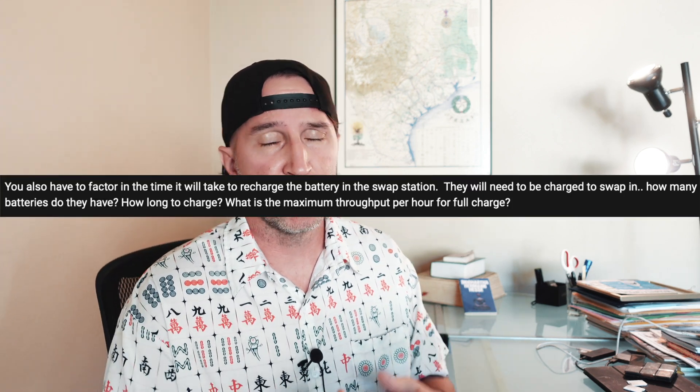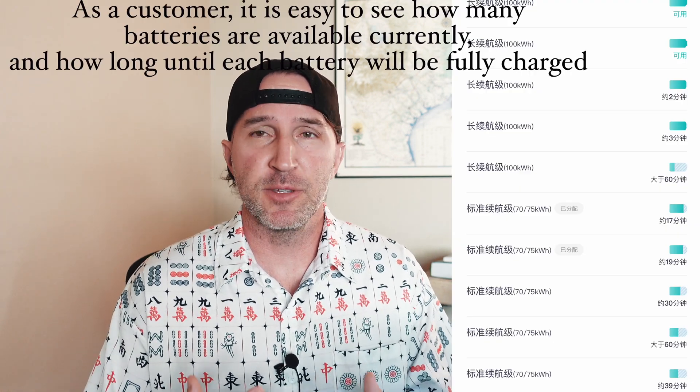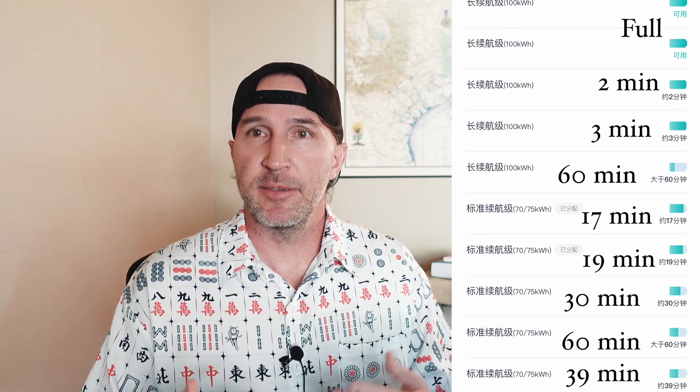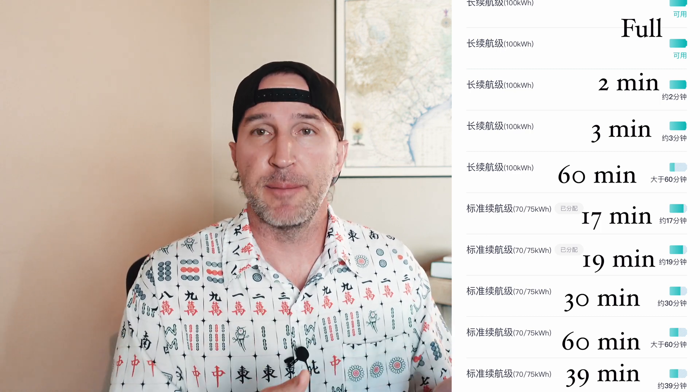Another issue people raise is: what if you get to the battery swap station and there's not a fully charged battery ready for you? A level 2 battery swap station has 13 batteries in it. Let's say it's a fully optimized, fully utilized station swapping 12 or 13 cars per hour. If you return a battery at 10% charge, they'll cycle through all 13 batteries before using that first one again — by then it'll be about an hour later, and most likely that battery will be fully charged to 90% or 93%, which is what NIO keeps their batteries at in China. Theoretically a battery might only be at 85% or 80%, but even then it would only take about five or six minutes to top up, which is still faster than Tesla or any other supercharging EV I know of currently.